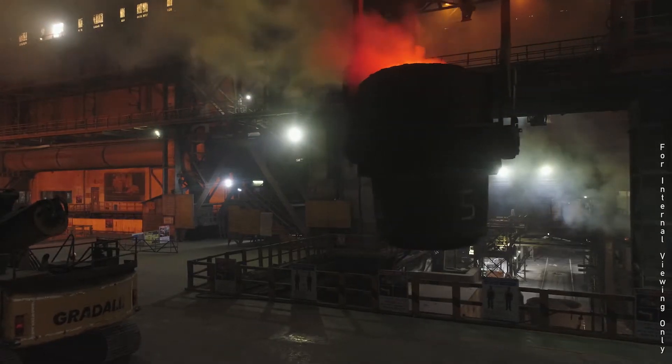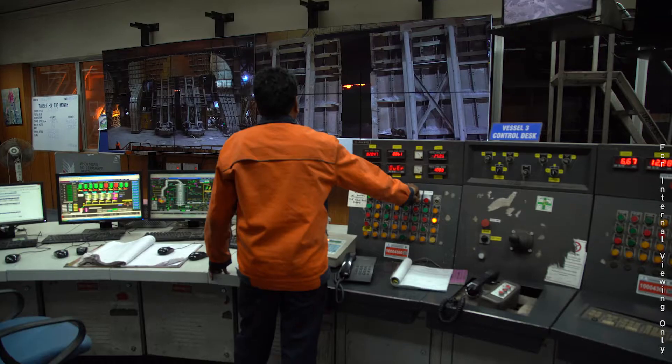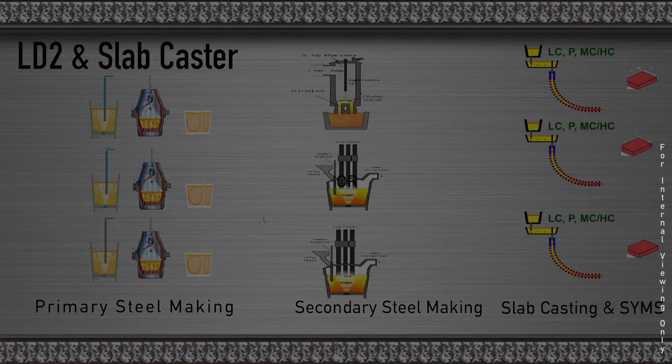The journey of the metal that goes into making the exterior of your car has three checkpoints at LD2 and Slabcaster: Primary Steelmaking, Secondary Steelmaking, and Slabcasting and Slabyard Management System.